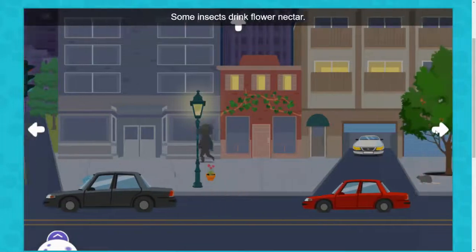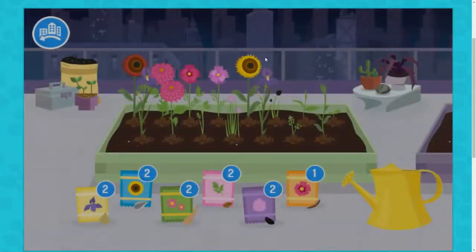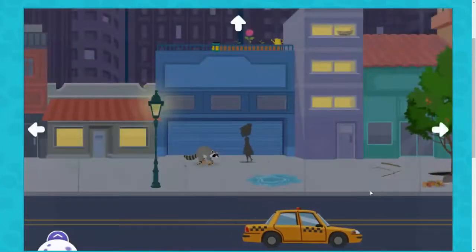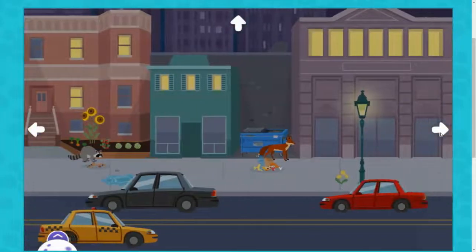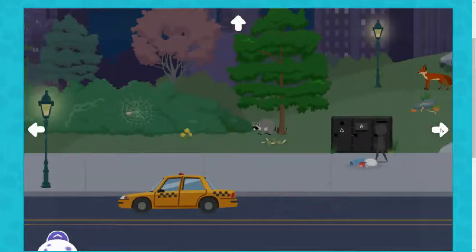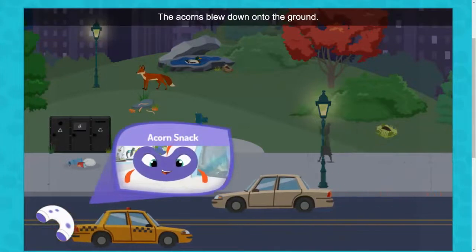Some insects drink flower nectar. Come back during the day to find them. What happens if you tap the tree branch a few times? The acorns blew down onto the ground.